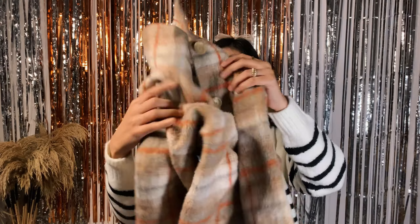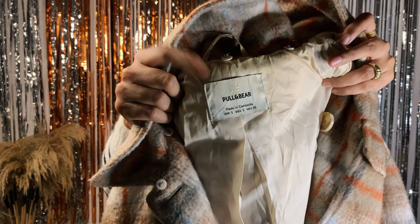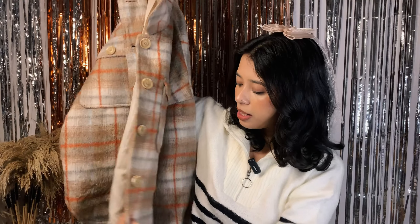Let me open this up — this is what I got! I have a very beautiful Pull and Bear jacket. Here is the tag confirming it's Pull and Bear. This is what the beautiful jacket looks like. You can see it's Pull and Bear in size small, it's an oversized fit, and it is of such good quality — it's a pre-loved and thrifted item.